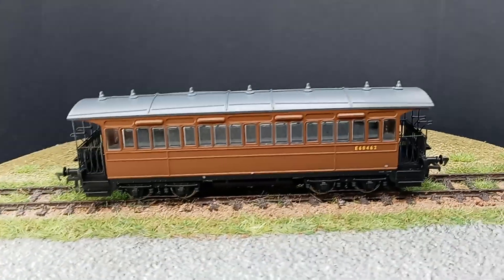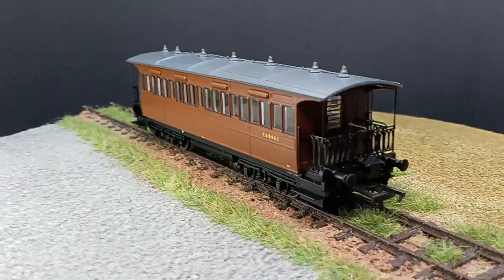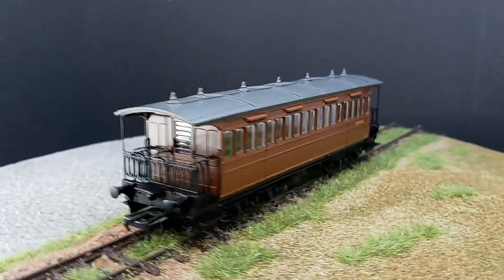Here we have it in the studio for photography, and you can see the detail is fantastic.